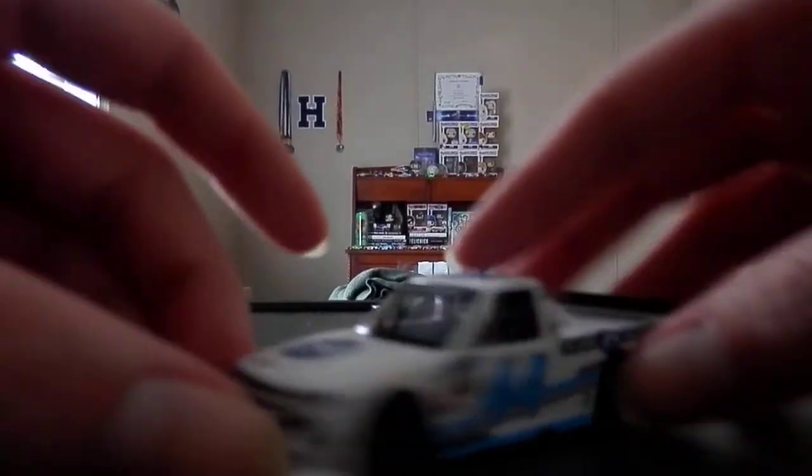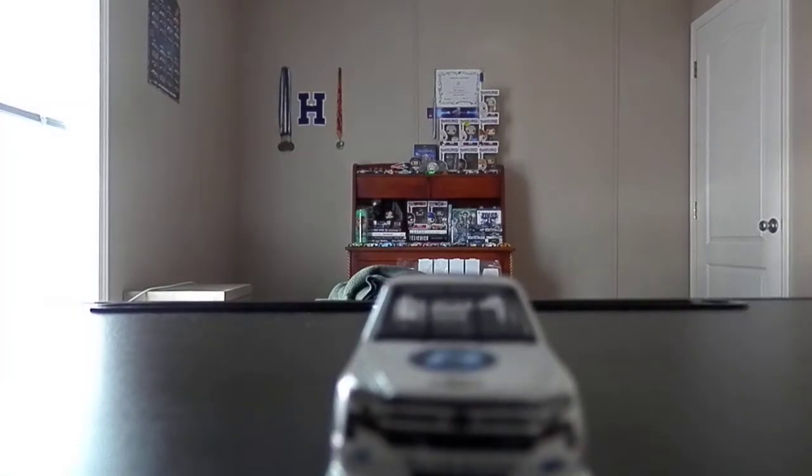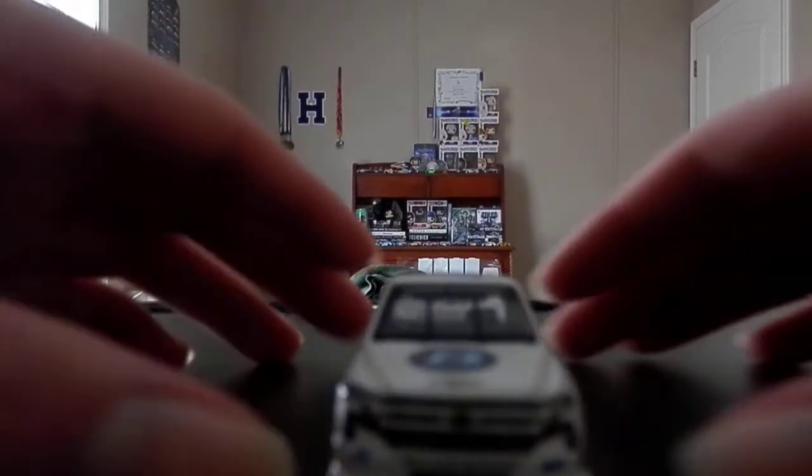It's definitely nice to have these truck diecasts. I was talking about this in the Chase Elliott review — I would hope to see more truck and Xfinity diecasts get made. Obviously, a lot of them get DNP'd, but either way.